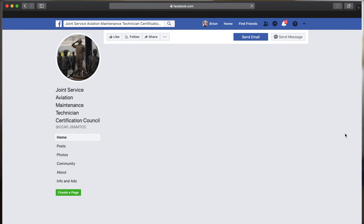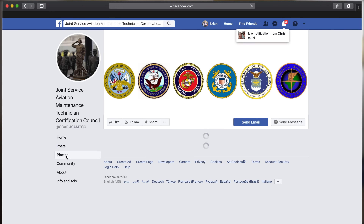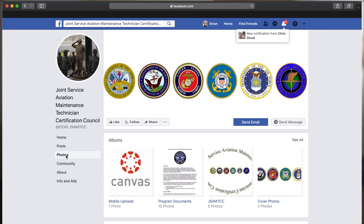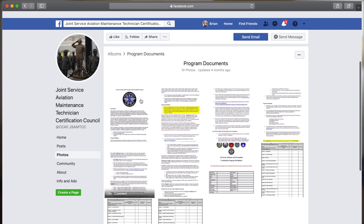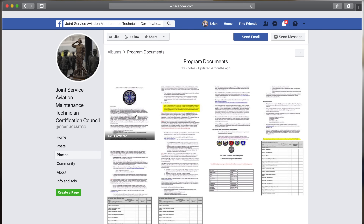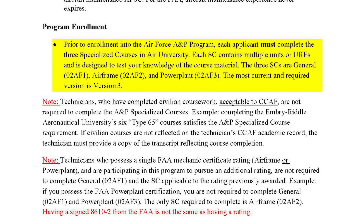Another way to get all those tasks signed off is through the Joint Service Aviation Maintenance Technician Certification Council, or JSAMTCC. It encompasses all services — Air Force, Army, Navy, Marines, and Coast Guard — with a slightly different flavor for each. It's a comprehensive CBT and PowerPoint-based training program geared toward the A&P exam. An added benefit is that the CCAF (Community College of the Air Force) will award you 30 semester hours for completing your A&P through this program.